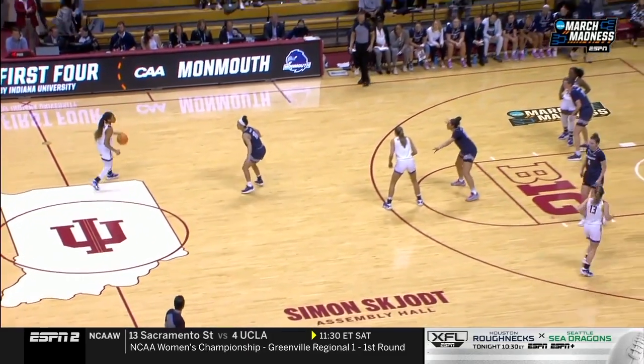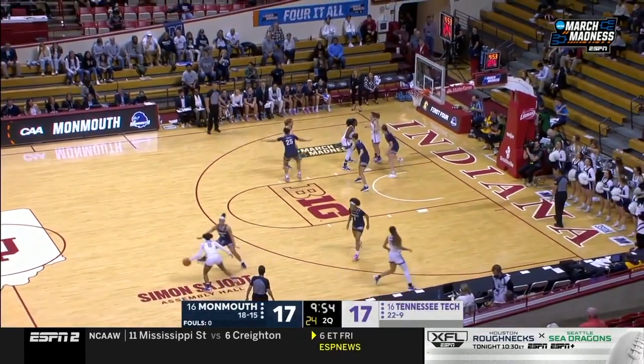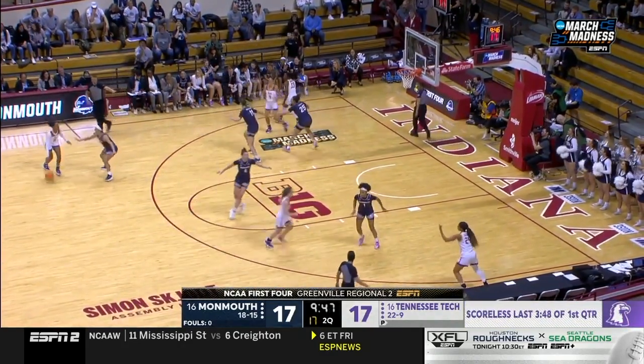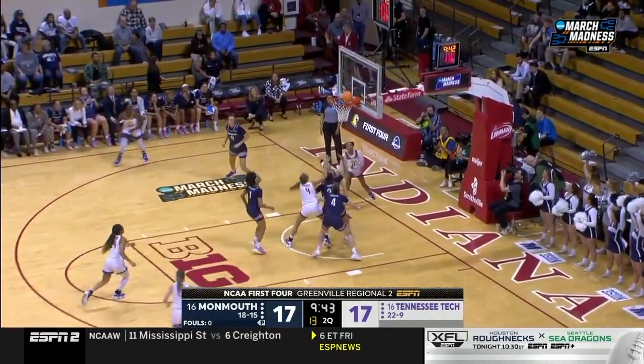We said this would be even. Everybody wants to be her teammate, and what a start she's given Tennessee Tech. However, after starting 6 of 11, they're 0 for their last five as a team — haven't scored in the last almost four minutes of the first quarter.